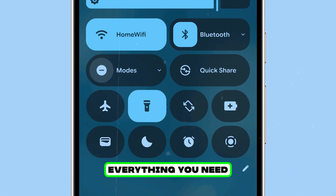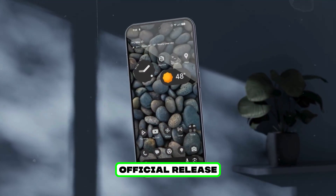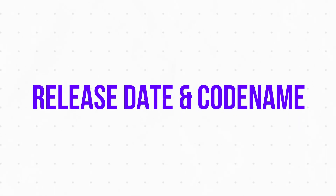Today I'm going to break down everything you need to know about Android 16, codenamed Baklava, from its official release timeline to what's actually new, and of course how you can download it right now — release date and codename included.